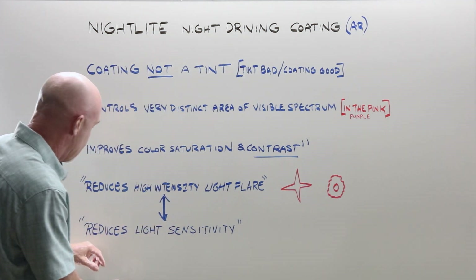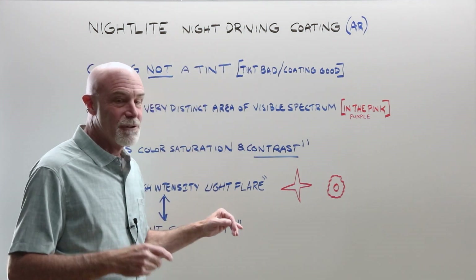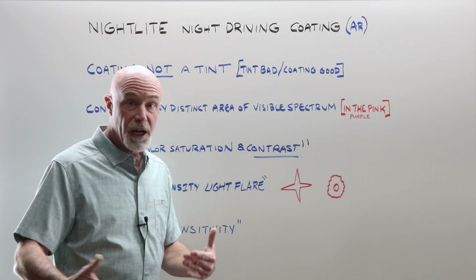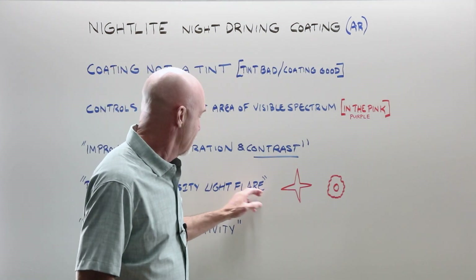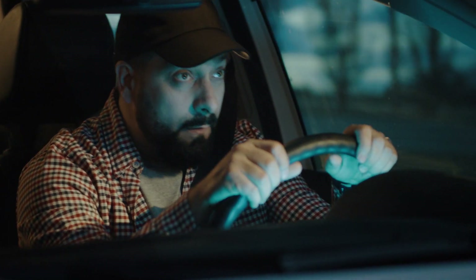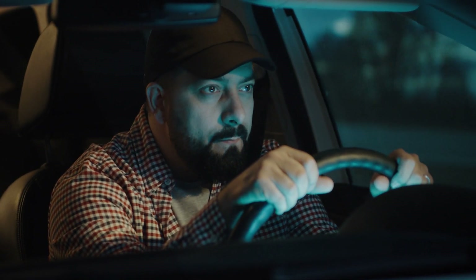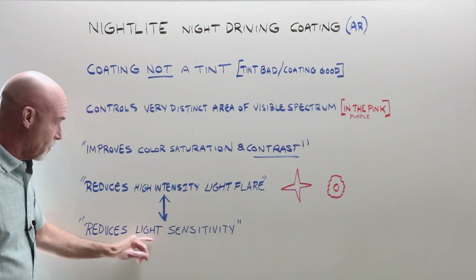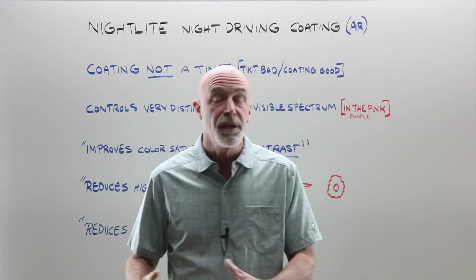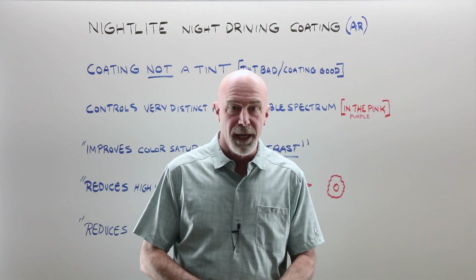These two benefits are connected. It also reduces light sensitivity. Unless you're just going to the store and back, if you're driving any length of time at night and you are encountering light flare over and over again, that creates light sensitivity — light fatigue. If we can eliminate this, then we decrease that light sensitivity so it's far more comfortable over time, and you are safer. And so are the people around you while you're driving at night.